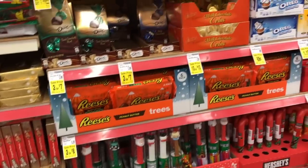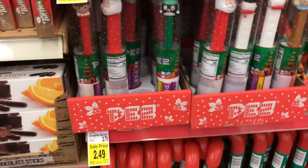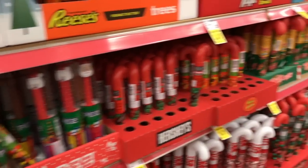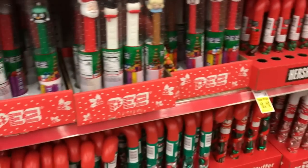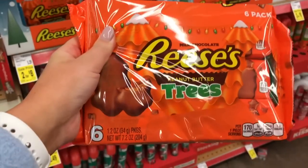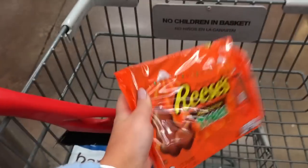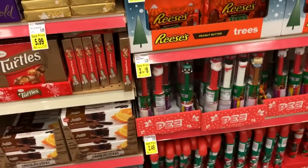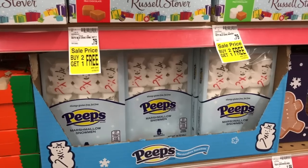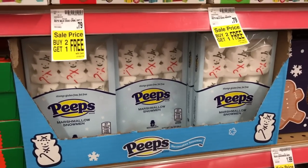On to my favorite aisle of the whole entire store — the Christmas Candy Aisle. They have some pretty cute Pez dispensers and cute little candy canes filled with M&Ms. But of course we went with the Reese's Trees because he loves peanut butter and I know I can sneak a few of these too. Their whole candy selection is incredible — it's like two full aisles. And I definitely grabbed these Peeps just because Christmas Peeps and I had to try them.